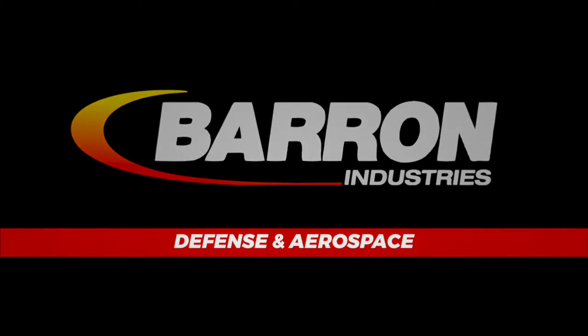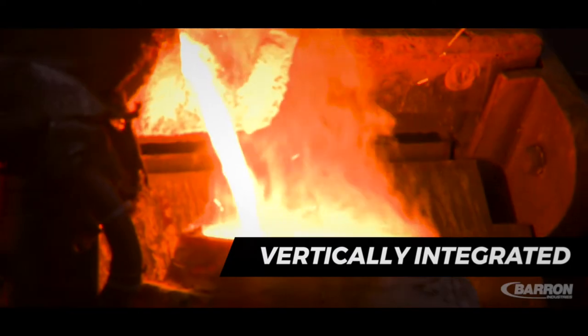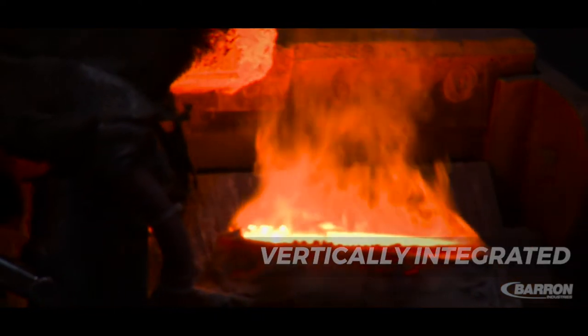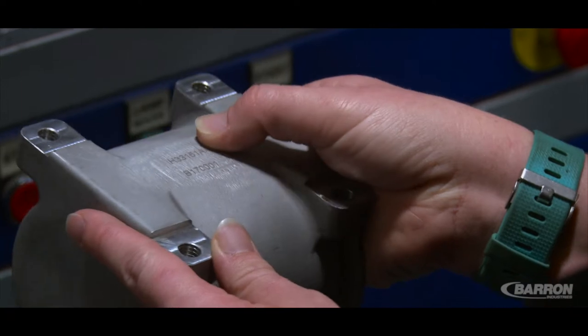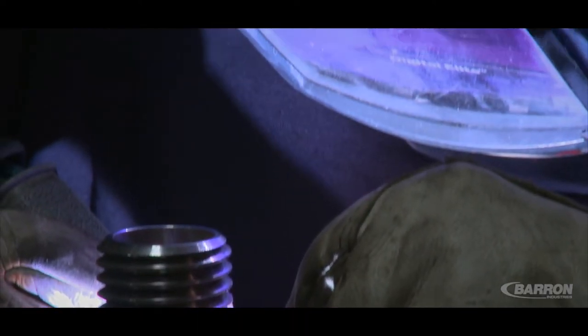Barron Industries provides its aerospace and defense customers with complete mission-critical assemblies in half the industry standard lead time. The reason we're able to do this is because of our vertically integrated manufacturing systems, as well as barcode labeling and serialization that results in every component being traceable back to each operation, who performed it, and when.